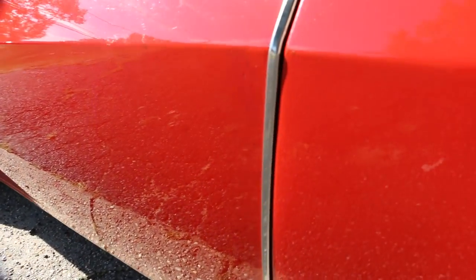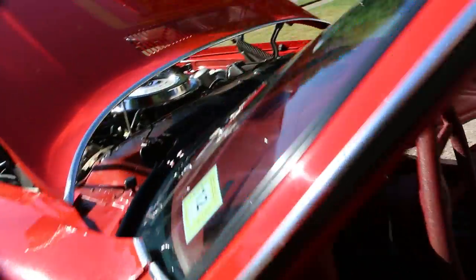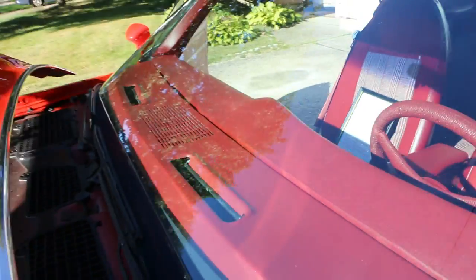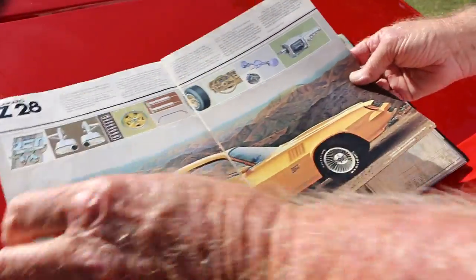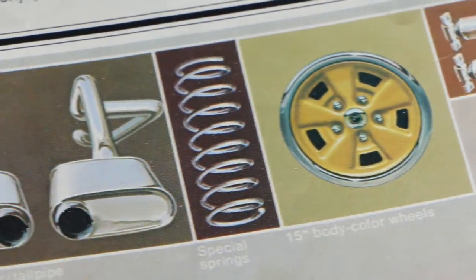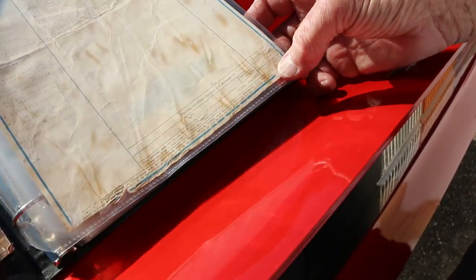There are a couple of minor touch-ups here, and the dash is coming up a little bit — again, not horrible. Now for the paperwork: here's the original factory brochure from 1978 — look, there are your tires with the steel guards and correct wheels, just like in the picture. And here's the factory window sticker with all the options — this car was about $7,800 when it was new.